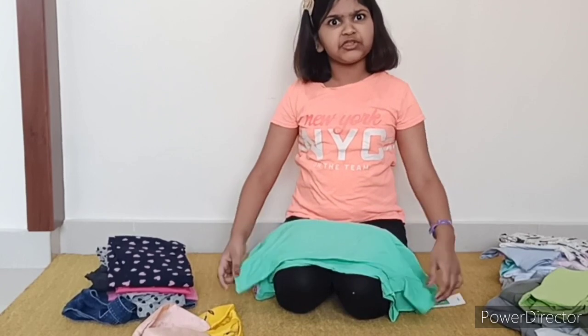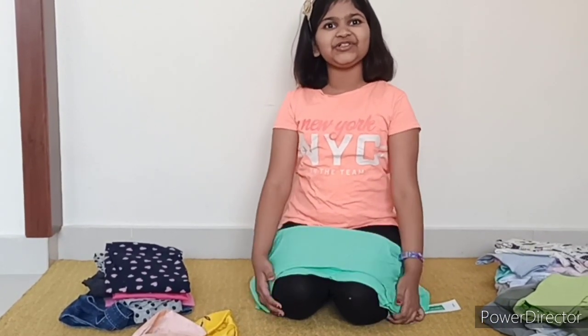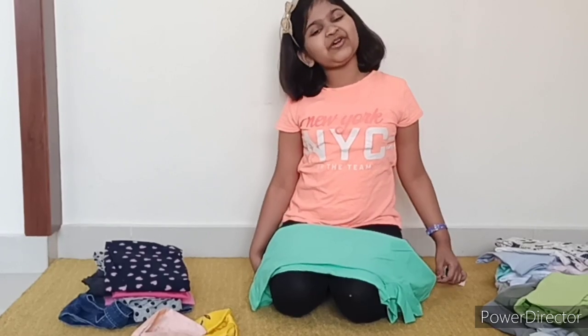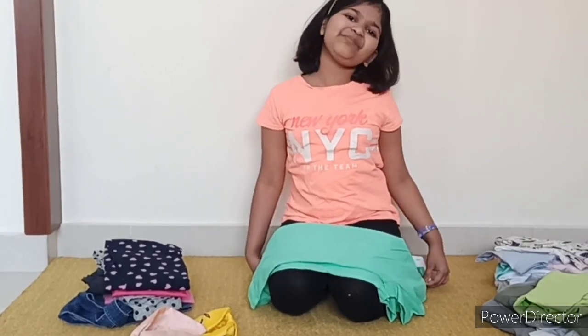Wait a minute. I am just showing you my clothes. I didn't show you any clothes of my little sister Orvika. Now let me show you some of her clothes, and then I will show you my clothes again.